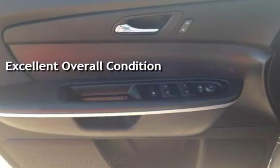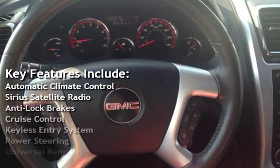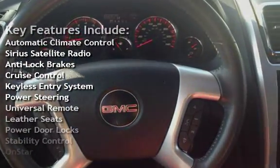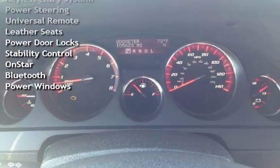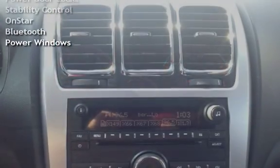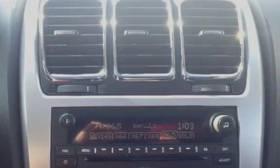Key features include automatic climate control, Sirius satellite radio, anti-lock brakes, cruise control, keyless entry, power steering, universal remote, leather seats, power door locks, stability control, OnStar, Bluetooth, and power windows.